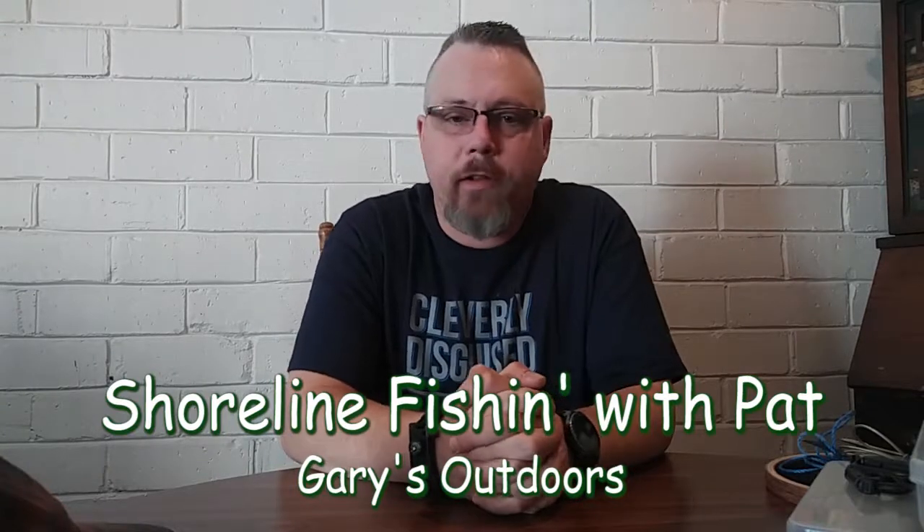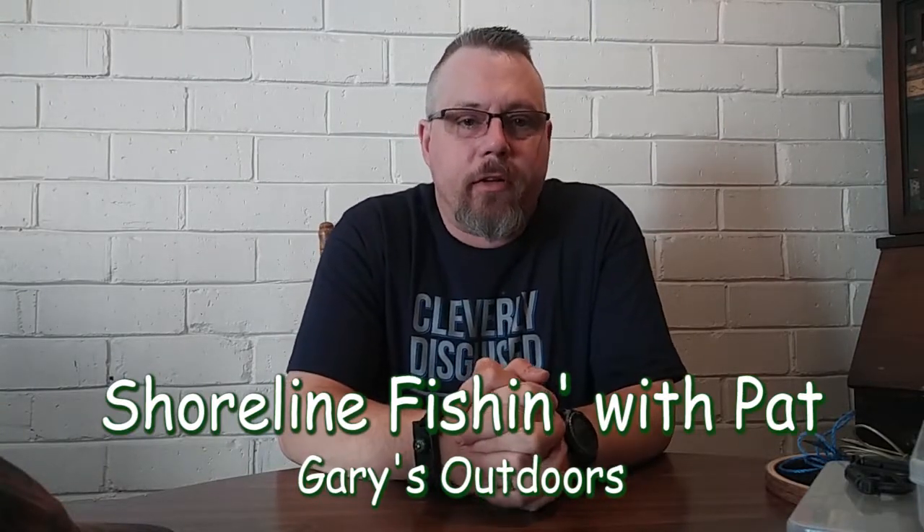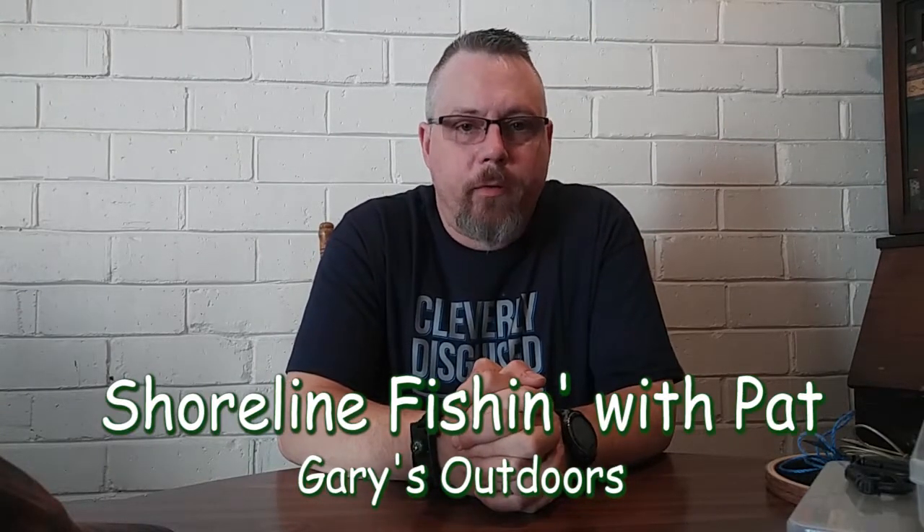Hello, Patrick Lundgren here for Gary Lundgren's Outdoors. Today I'm here to talk to you about what I take with me when I go shore fishing.